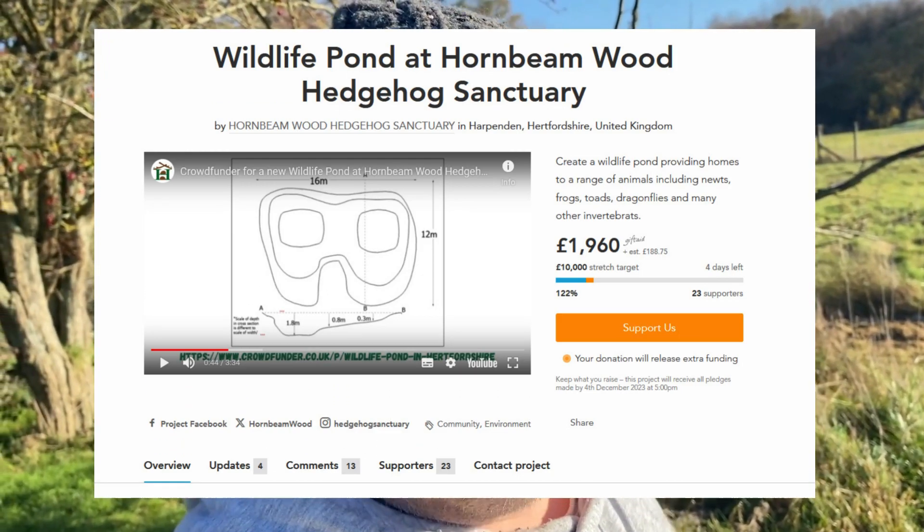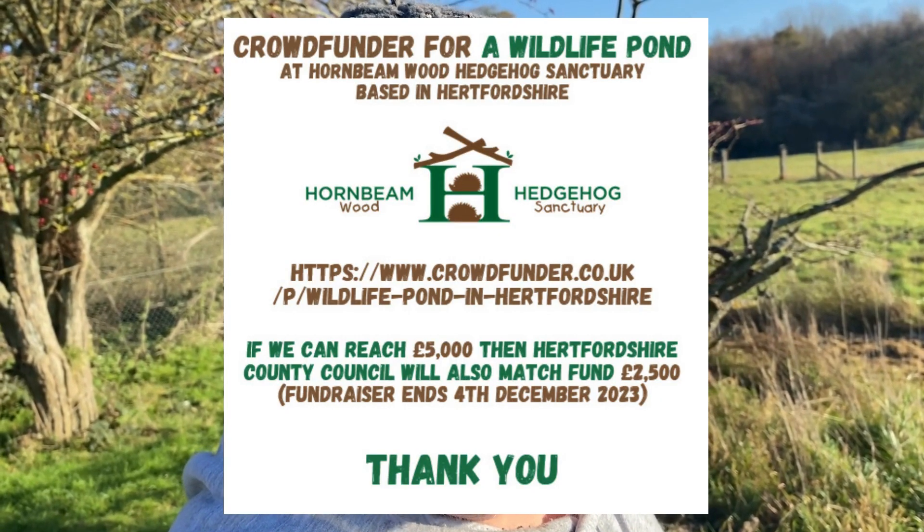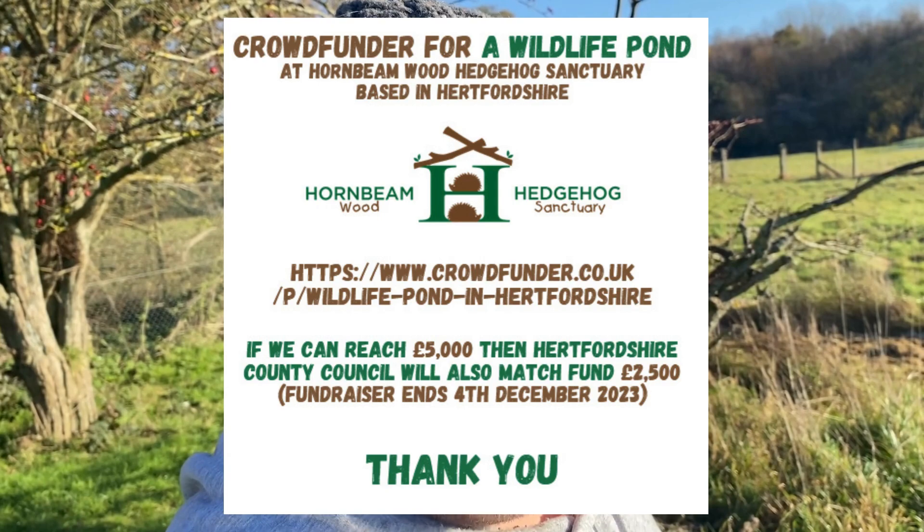I will be updating everyone on this project on social media, and then we'll start digging out the holes and things like that. I can't wait, it'll be really good. I'm really excited to get this project going.